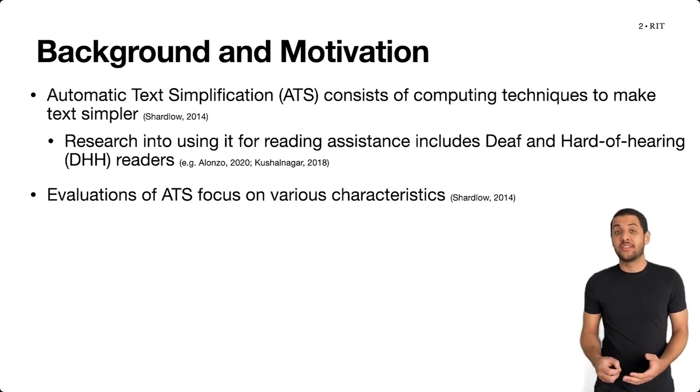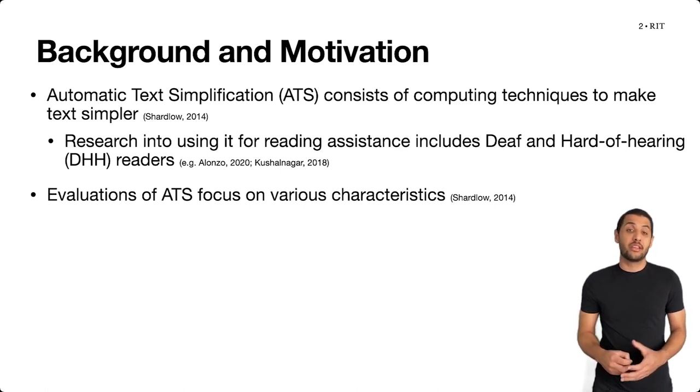As an emerging technology, evaluation of the output of automatic text simplification systems is still an important aspect in the field, and there are various characteristics of that output that are of interest to researchers. First, as the main goal of these systems is to make text simpler...